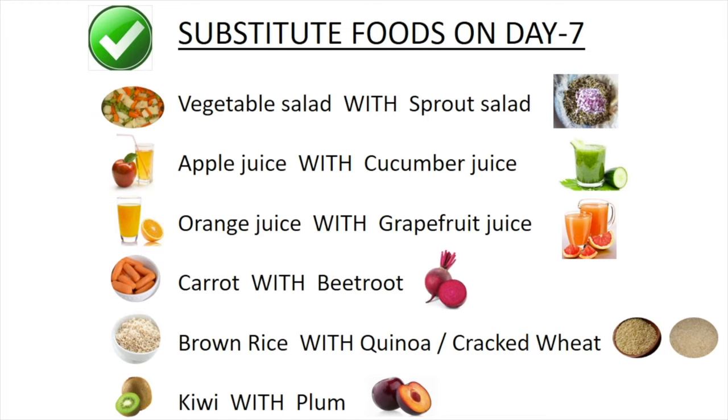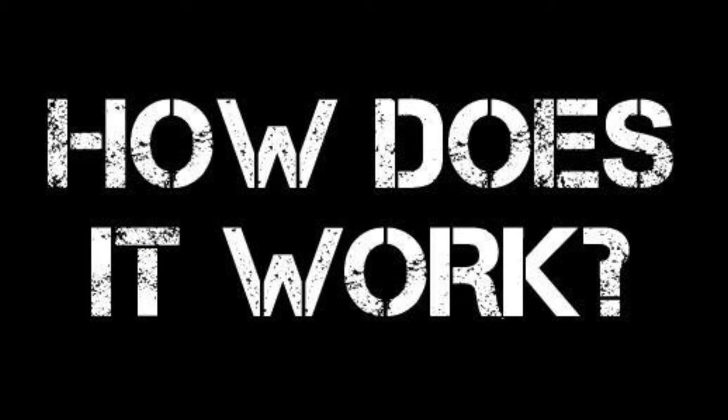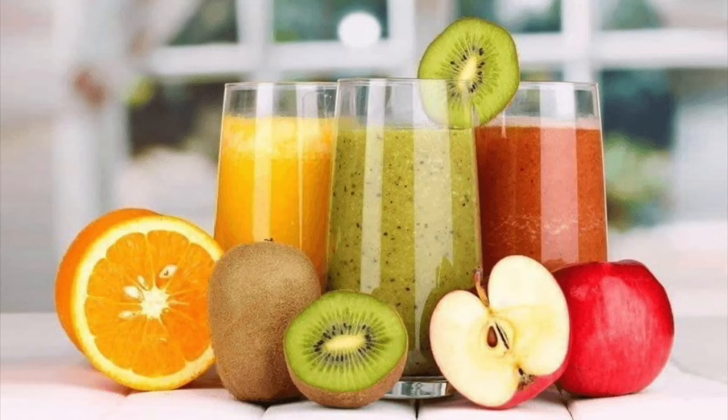If you are not happy with the foods in the diet chart, you can use these substitute foods: vegetable salad with sprout salad, apple juice with cucumber juice, orange juice with grapefruit juice, carrot with beetroot, brown rice with quinoa or cracked wheat, and kiwi juice with plum juice.